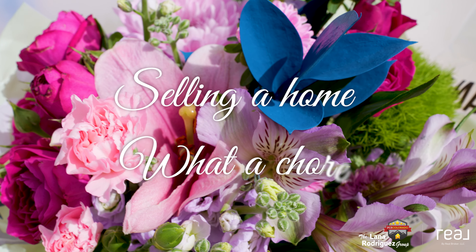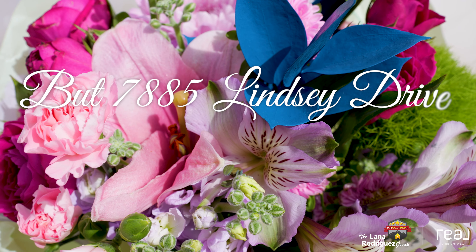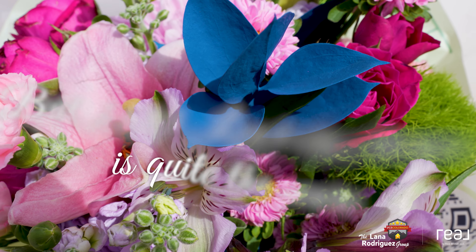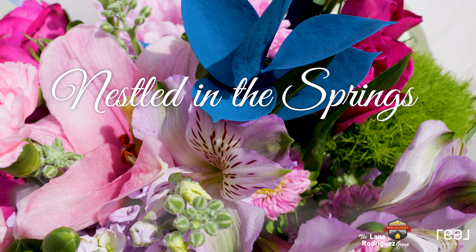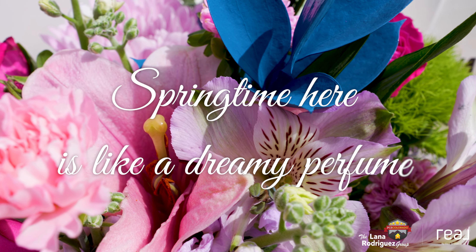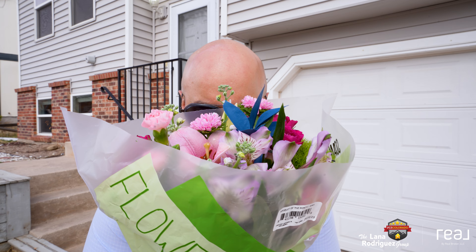Selling a home — what a chore — but 7885 Lindsay Drive is quite the score. Nestled in the springs where the flowers bloom, springtime here is like a dreamy perfume. That perfume smells so good.